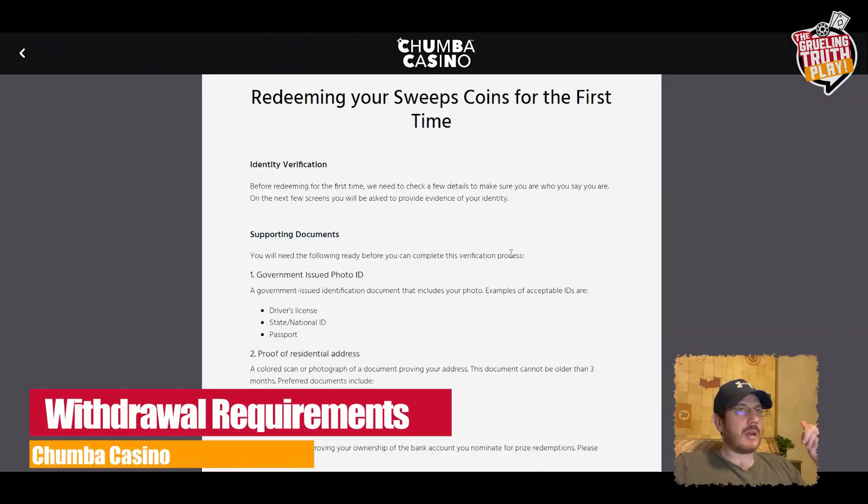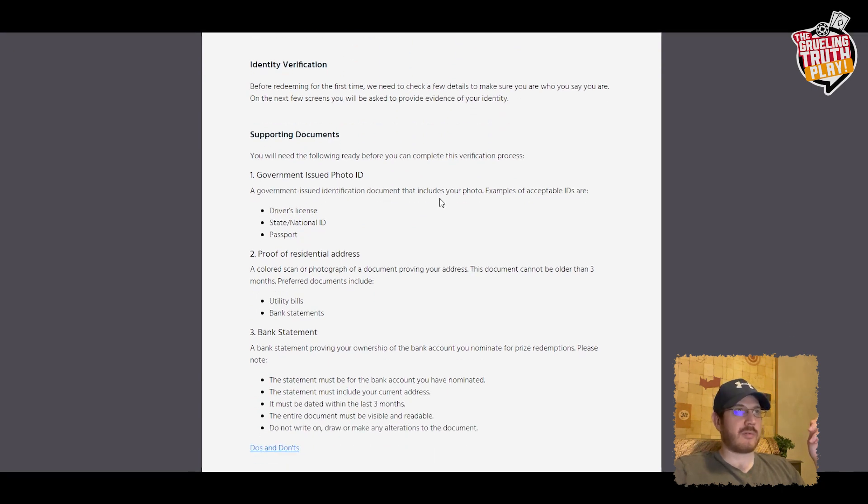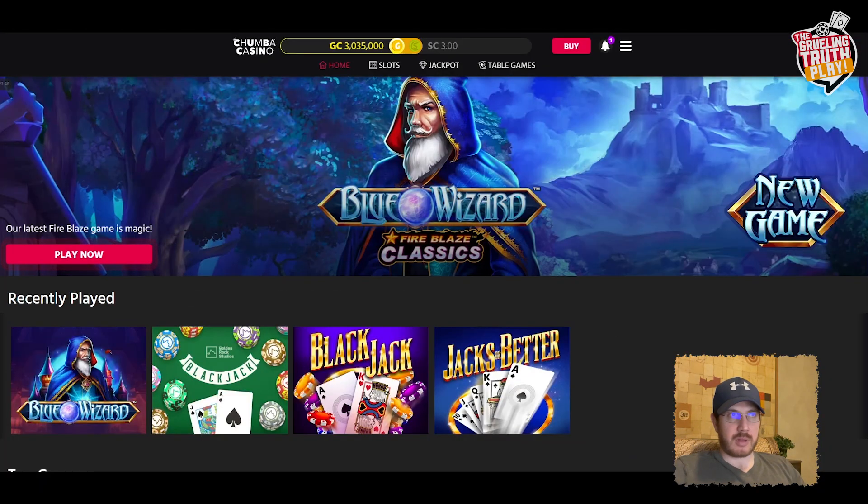Let's see what it says about redeeming your sweep coins for the first time. You're going to need ID verification — before redeeming for the first time, they need to check a few details to make sure you are who you say you are. Supporting documents include a government-issued ID, proof of address like utility bills or bank statements, and proof that you own the bank account. There's also a Facebook version of Chumba Casino with fewer games. If you have any questions, you can email them and they'll get back to you. Let me know in the comments if you've tried it and what your experience was. Please leave a like and subscribe for more reviews like this.